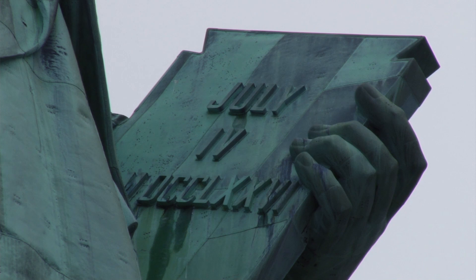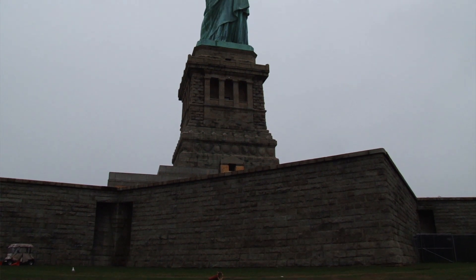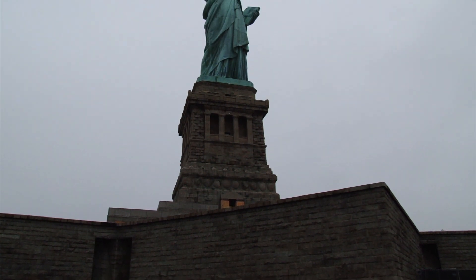This is the first thing people saw coming from Europe. It was the symbol of freedom, and it became that all around the world just because of everyone coming through here to Ellis Island.